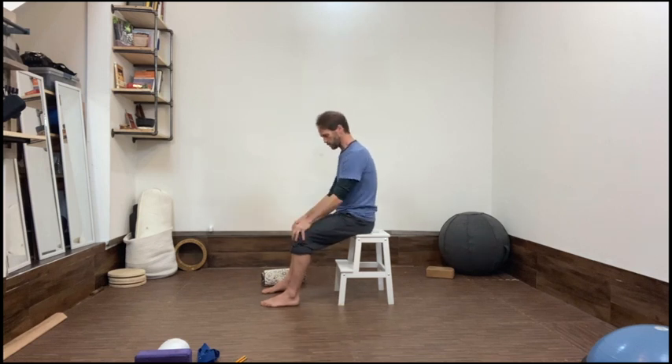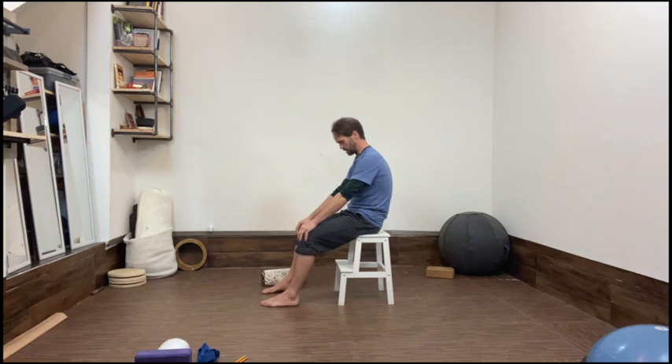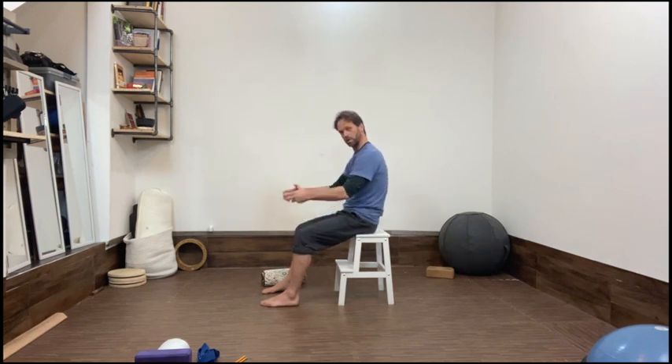For everybody sitting in a chair, first just hold onto your knees. This is an exercise called the click clack exercise. It's simply learning how to tilt the pelvis forward and back, forward and back.